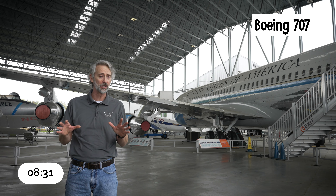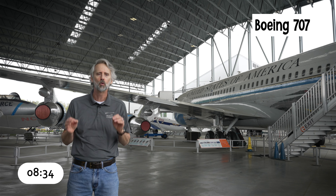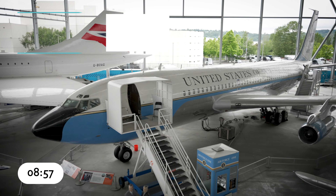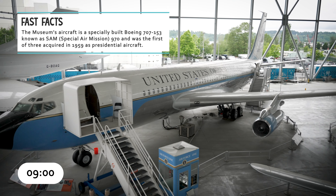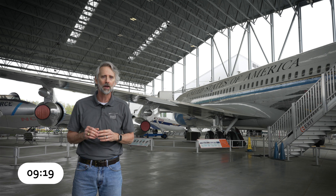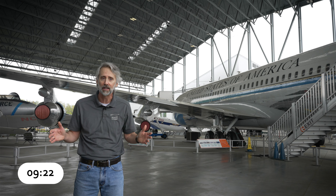Boeing President William Allen had a vision that the future of commercial aviation was jet-powered. In 1952, Boeing spent $16 million of its own money to build the pioneering 367-80, better known as the Dash 80. The Dash 80 prototype led directly to the 707. Its fuselage width and length gave it the largest passenger cabin in the air, and passenger doors on the left side at the front and rear of the cabin became standard for all subsequent Boeing jets. The first jet-powered Air Force One was also built from a Boeing 707.